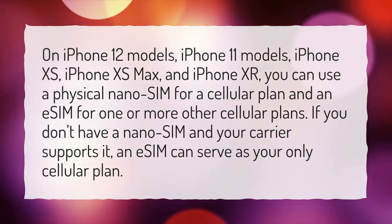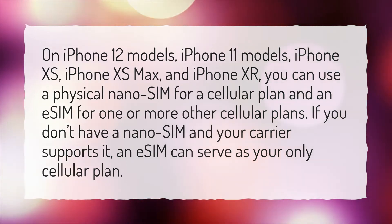If you don't have a nanoSIM and your carrier supports it, an eSIM can serve as your only cellular plan.